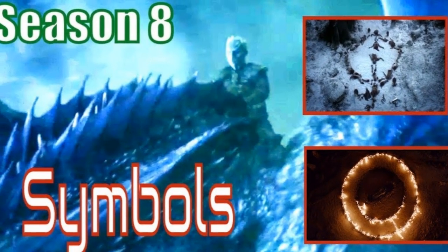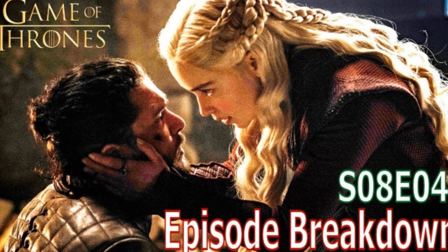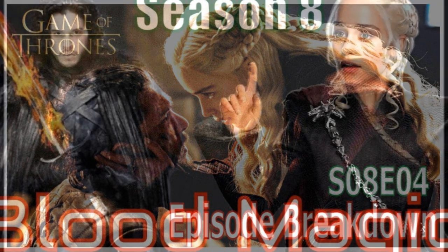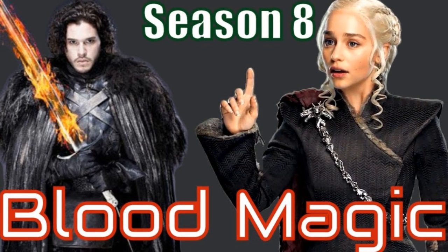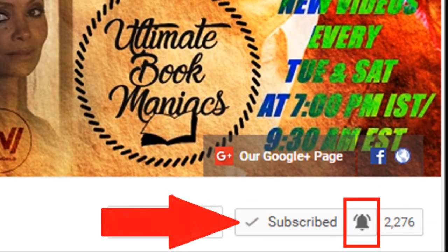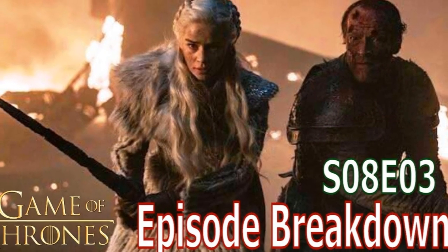Hello everyone. Welcome to Ultimate Book Maniacs, your one stop for book and TV series reviews. I post episode reviews, top 10 and theory videos. So make sure to subscribe to this channel. And if you want to make sure you never miss a video, click the bell icon to turn on notifications.